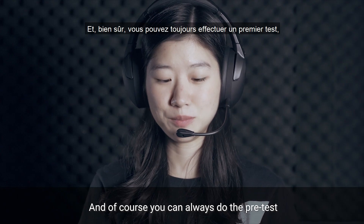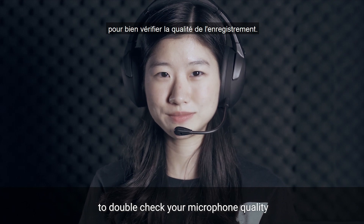And of course, you can always do a pre-test to double check your microphone quality.